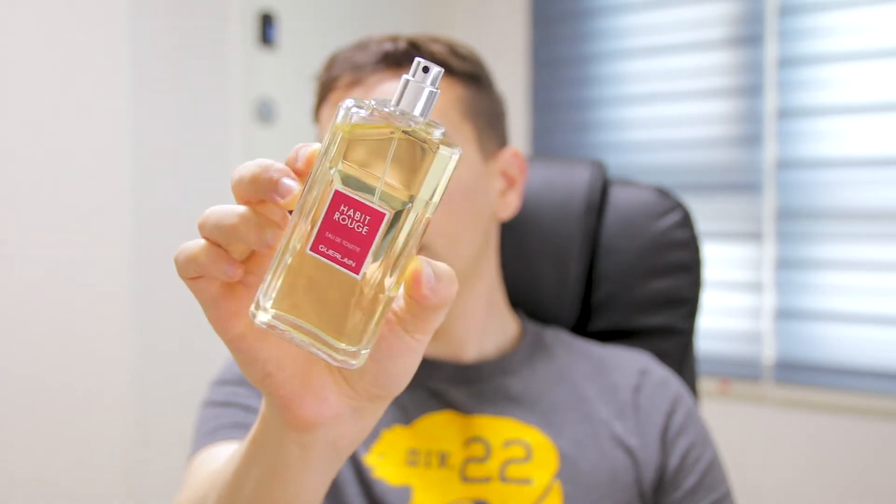Some people think the carnation note is a little bit too mature, super masculine — it reminds you of the old days, like the 70s and 80s. That's not that common nowadays anymore. 8th position: Habit Rouge.